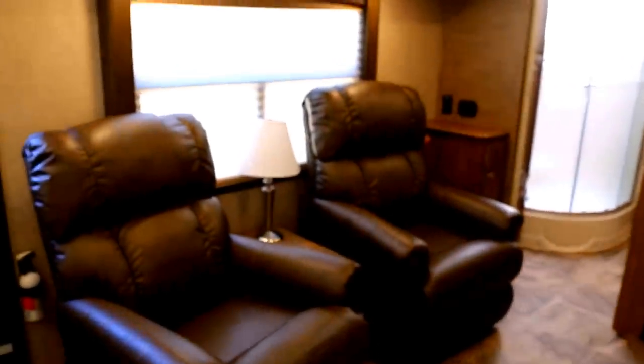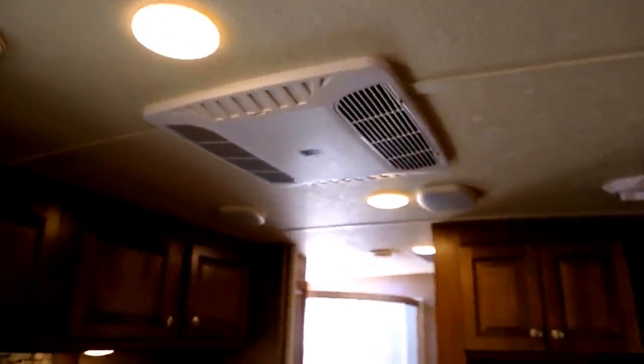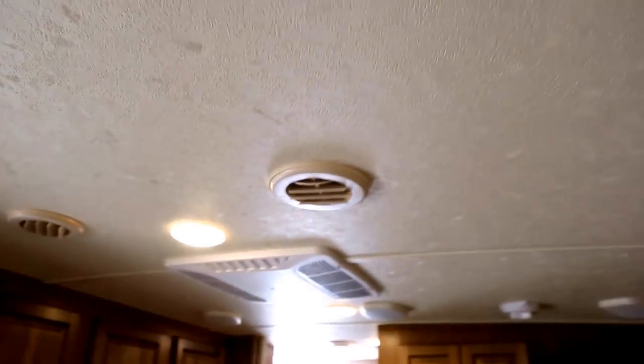Opposite of your slide out you've got a couple of lazy boy leather recliners with a nightstand and lamp in between, and a big bay window to look out of. There are more overhead cabinets and LED lights. This unit has two AC units — one here in the front — with AC ducted through the ceiling coming out of circular vents, and heat blowing through floor registers. The floors are beautiful tile linoleum, with a carpeted slide out and carpeted bedroom.